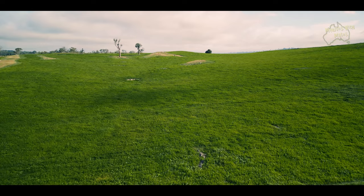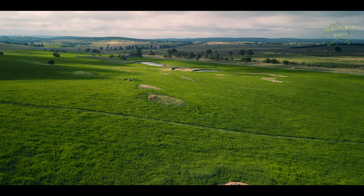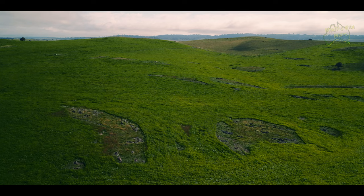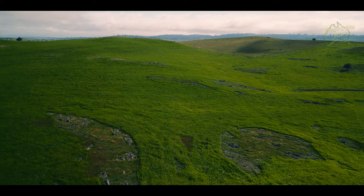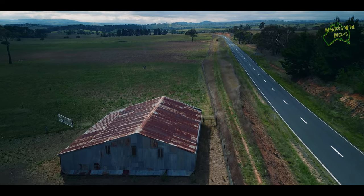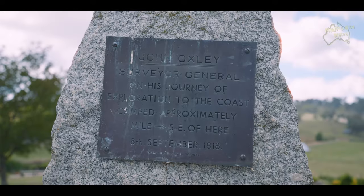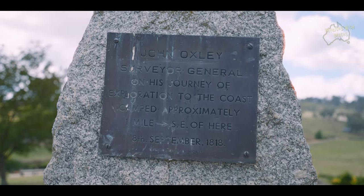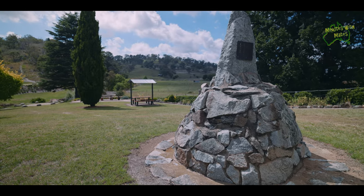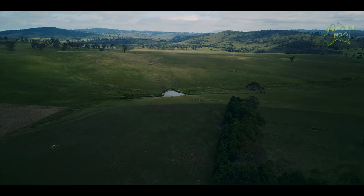As you arrive in Walcha, the first thing that will catch your eye is the stunning natural landscape, surrounded by green hills and vast farmlands. This town is nestled within a piece of paradise. In fact, when the first Europeans passed through here in 1818, explorer John Oxley on his expedition wrote that the area was the finest open country or park imaginable. So let's go and see what all the fuss is about.